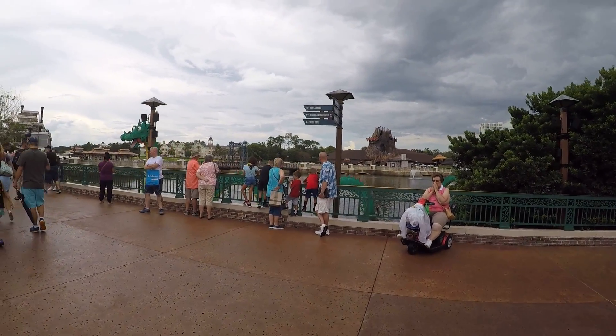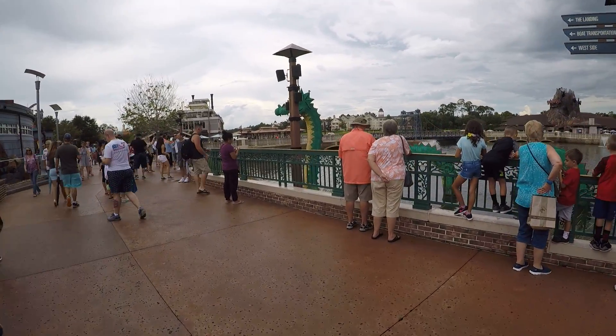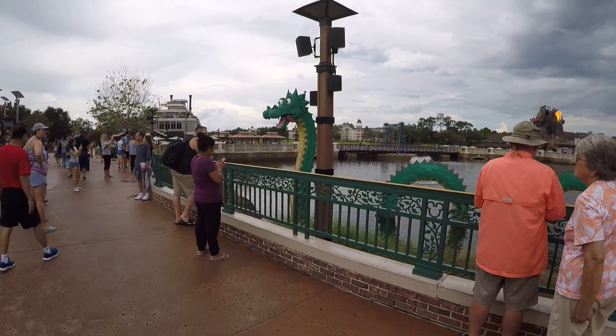In the water here, it's a big sea serpent made of Legos.